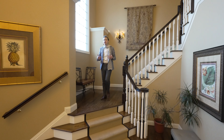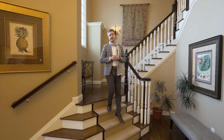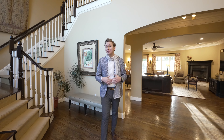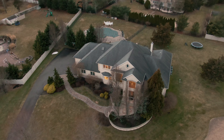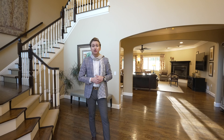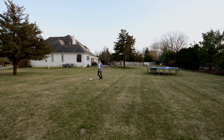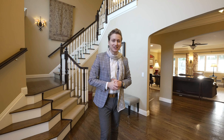Hey everyone, Yitzi Nussbaum here with the Nussbaum team. Today I am super excited to feature our newest exclusive luxury listing. We're at 1668 Jaybird Lane. This home features over 4,500 square feet of living space, five bedrooms, four and a half bathrooms, and a beautiful backyard sitting on over one acre. Hope you guys enjoy the tour.